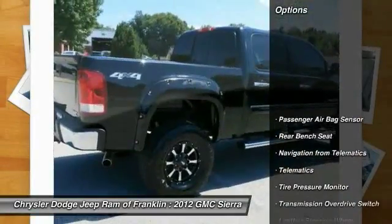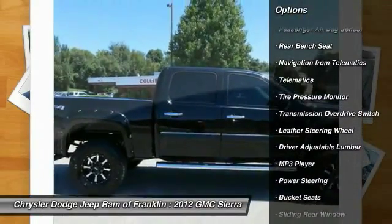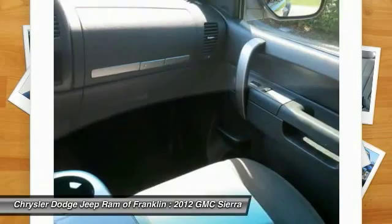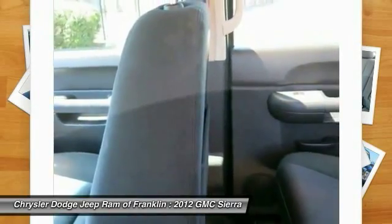Here are some of this vehicle's great options: traction control, keyless entry, stability control, remote engine start, tow hitch, leather-wrapped steering wheel, driver airbag, adjustable steering wheel, power steering, cruise control. Drive away with a great deal on this vehicle — call or stop in today.